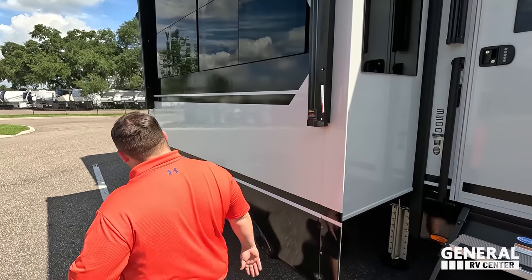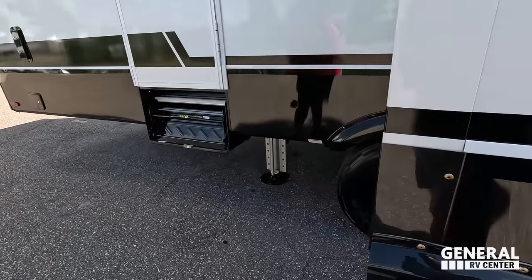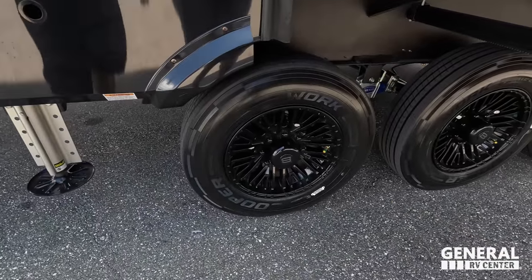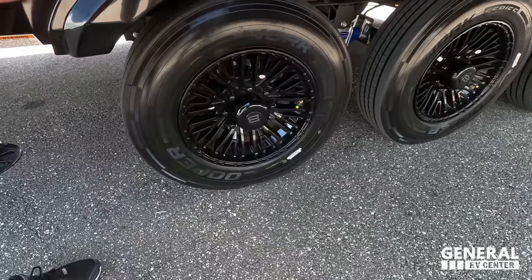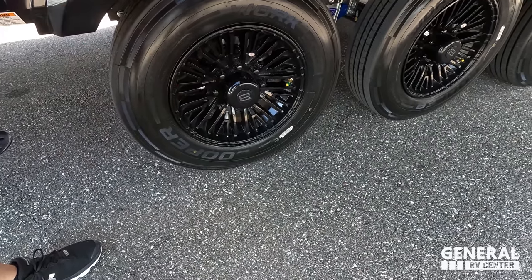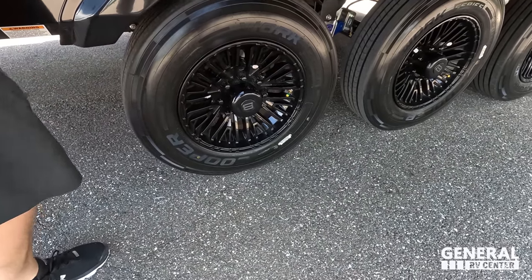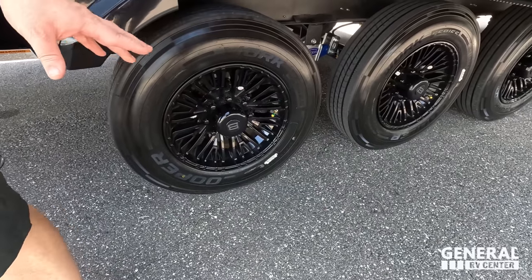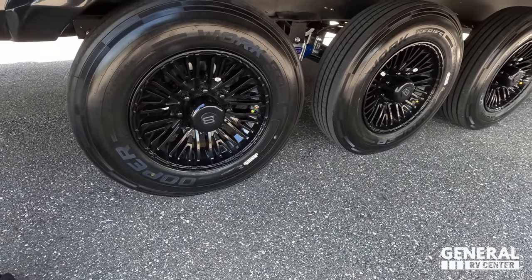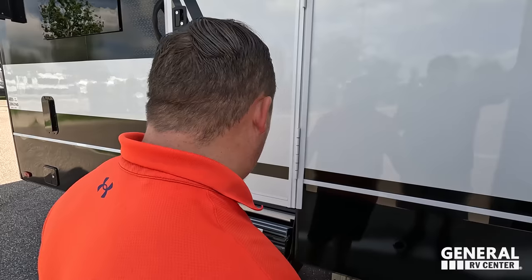Look at these tires — they're the Coopers, 215-75R 17.5. These are the best tires. I love the Brinkley rims. The CRE 3000 suspension — and notice it's triple axle. The prototype was two axles, but it was just too heavy for that. They readjusted, figured it out, and now it's triple axle. You are able to upgrade the axles if you wanted to.